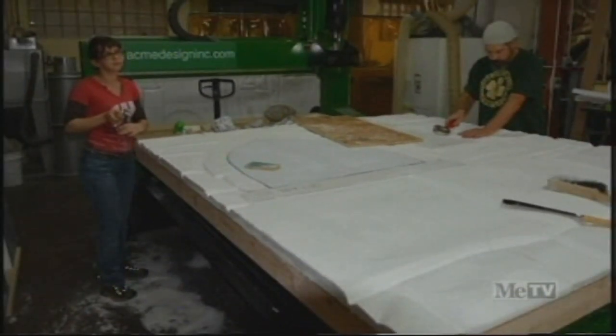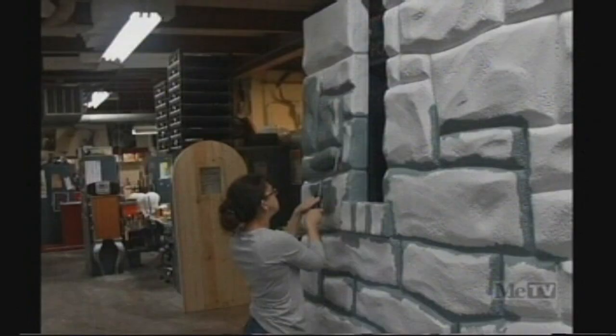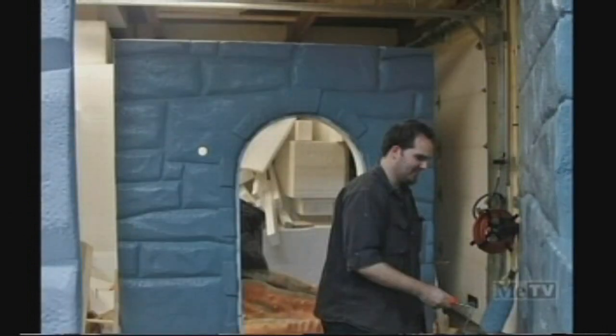Artists carved some foam slabs and created a look of stone walls. They were painted and specifically coated to stand up to typical abuse, like being pelted by repeated storms of rubber chickens.